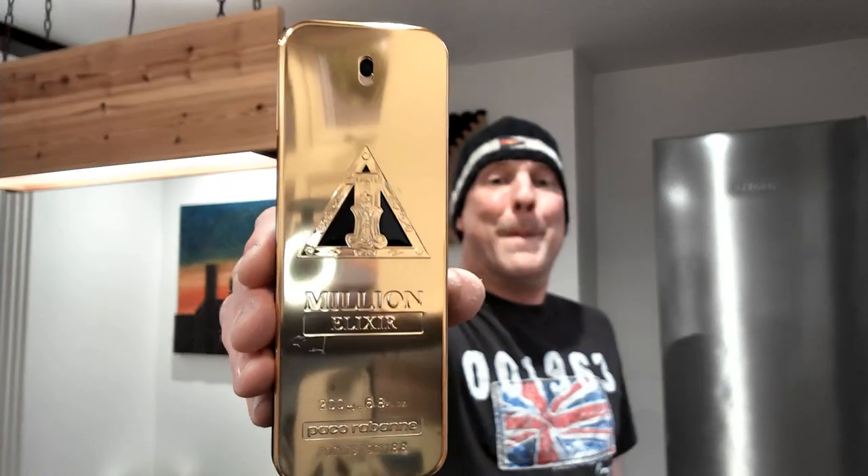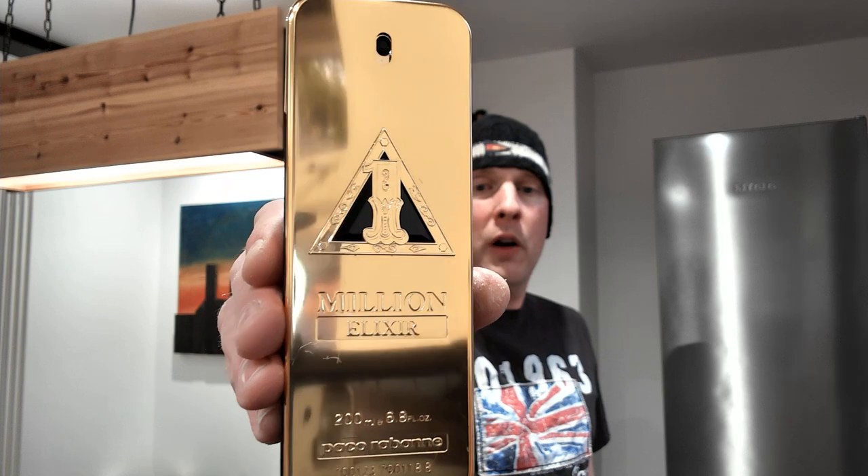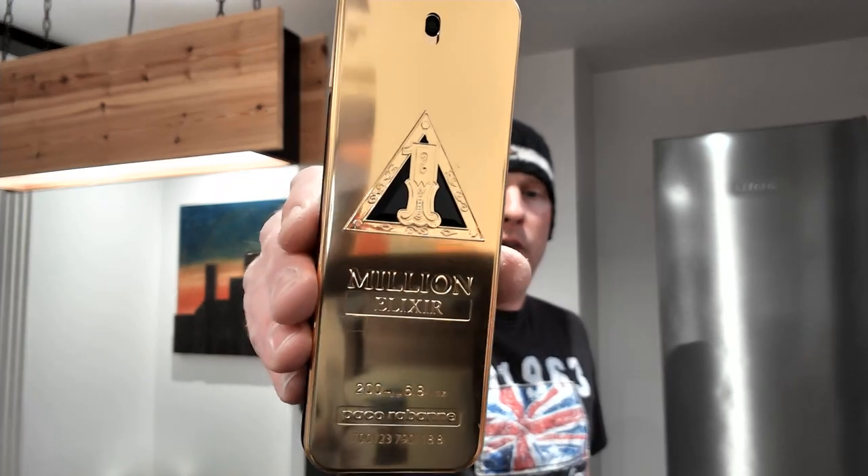2022 saw the launch of One Million Elixir. Over the years, how much DNA of the original One Million is in each of these? Let me tell you a Leggy story — this is probably the best way of seeing what happens to the One Million DNA across the years.